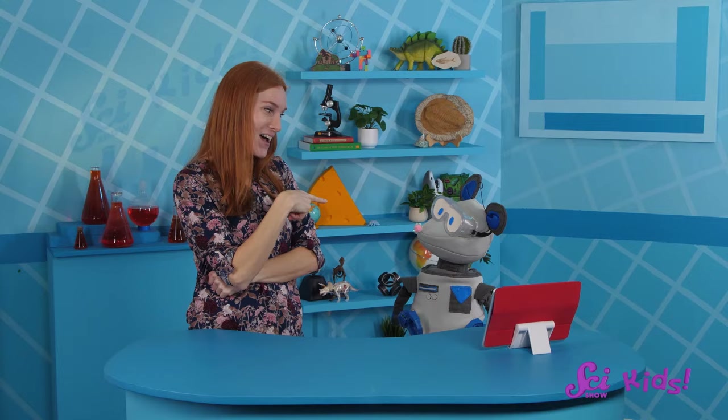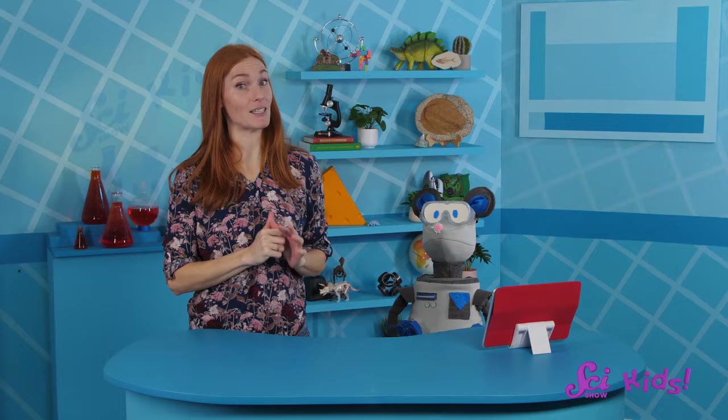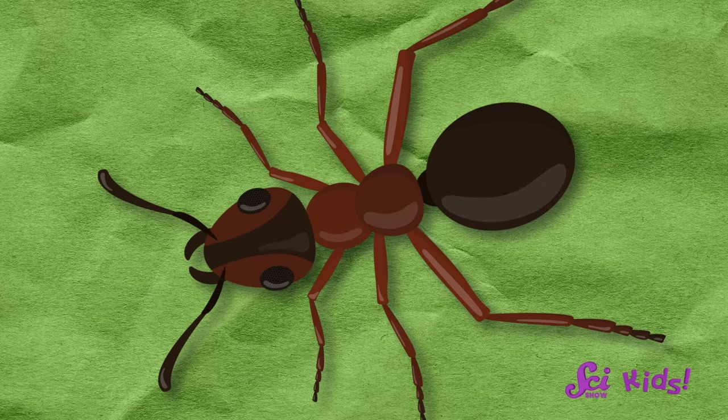Do you remember what we learned about insects' body parts? Insects have three main body segments: a head, a thorax, and an abdomen. And sticking out of that thorax, they have six legs.